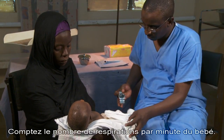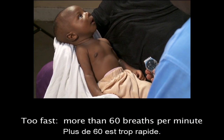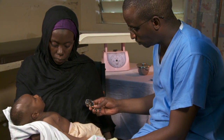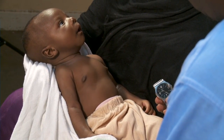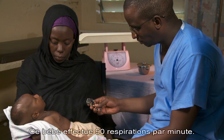Count how many breaths the baby takes in one minute — more than 60 is too fast. Count again to be sure. This baby is taking 90 breaths in one minute.